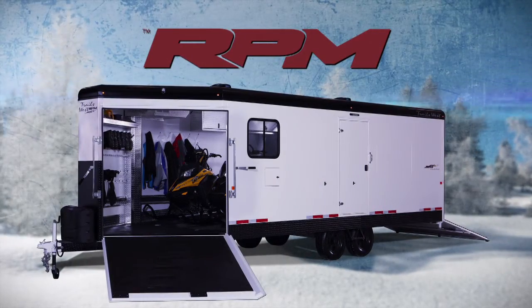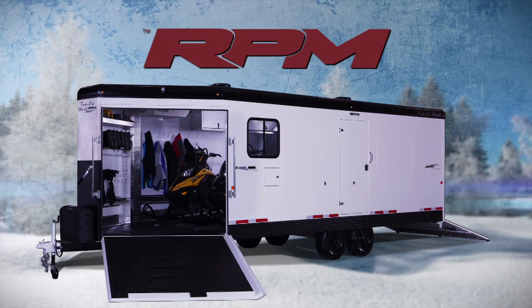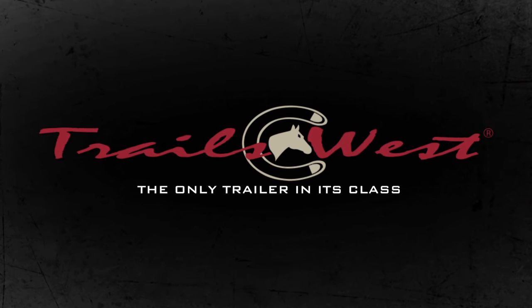Visit your local RPM dealer today and start dreaming of your next adventure. Trails West — the only trailer in its class.